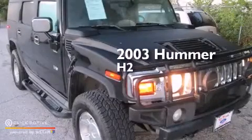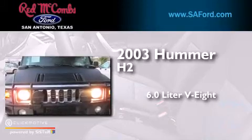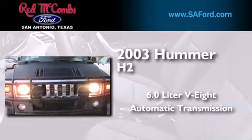This is a 2003 Hummer H2. It has a 6.0-liter eight-cylinder engine, automatic transmission, and four-wheel drive.